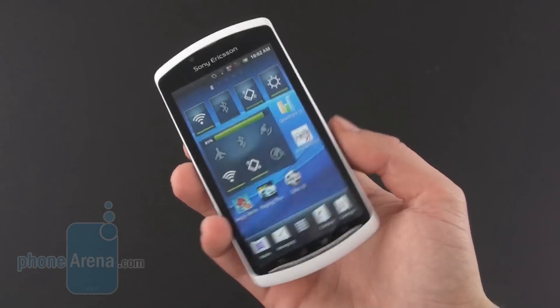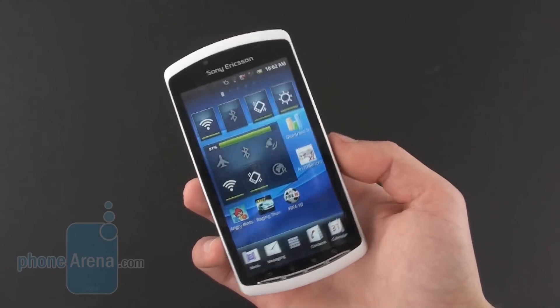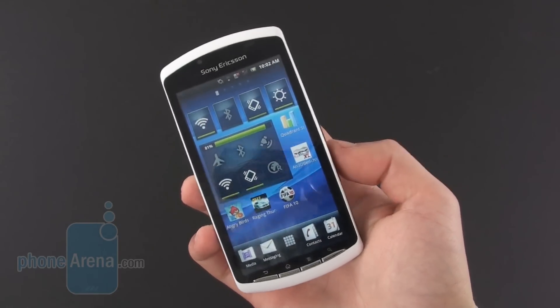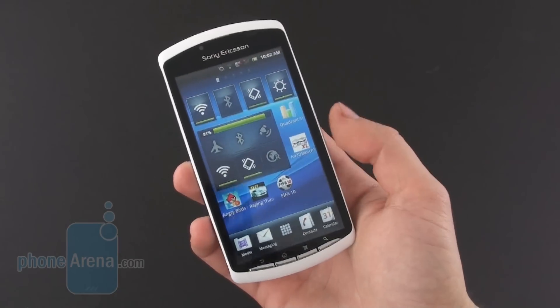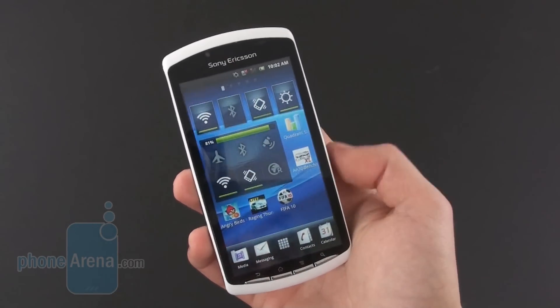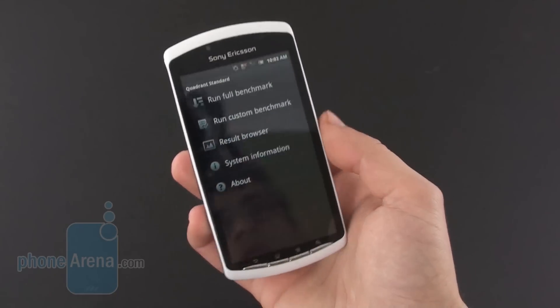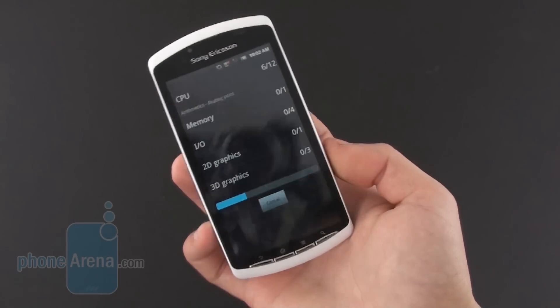Hello everyone, this is PhoneArena and what we have for you this time is the Sony Ericsson Xperia Play, the first PlayStation certified handset, and we'll take it for a quick benchmarking run. What we have here is the Quadrant Standard benchmarking application, and we'll run the full benchmark as a comprehensive test.